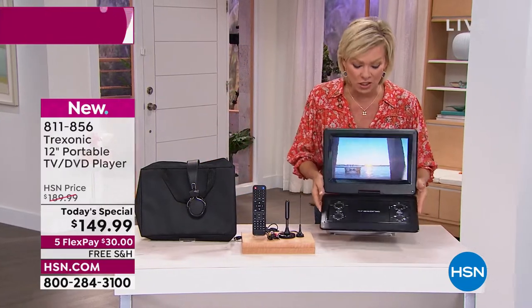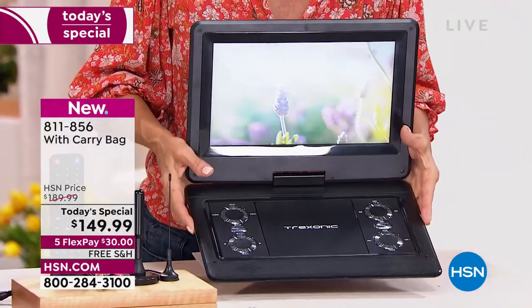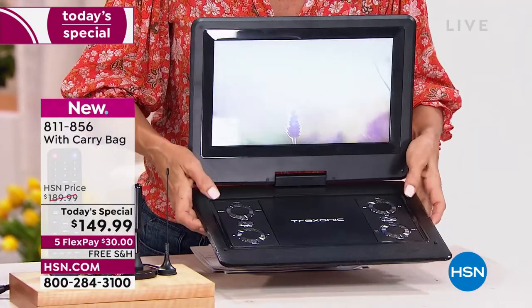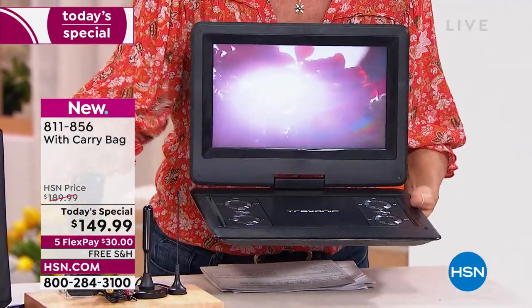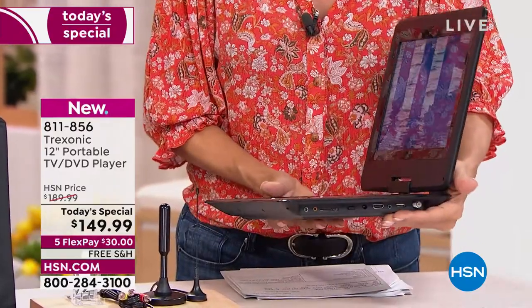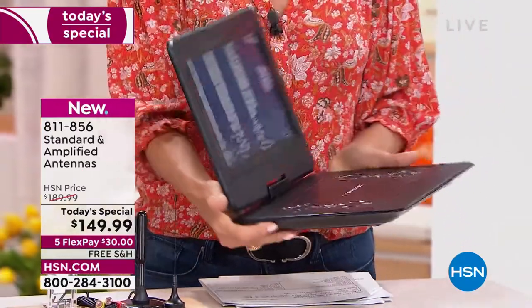The product is gorgeous and it's so lightweight. It's a beautiful 12-inch screen, and as you can see, you've got the manual controls here. Of course, you've also got the remote control to use it that way. We'll go through all the ports and all the different aspects so you can enjoy entertainment on so many different levels.